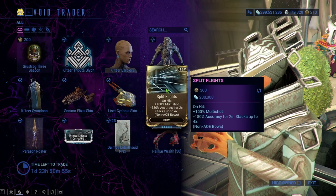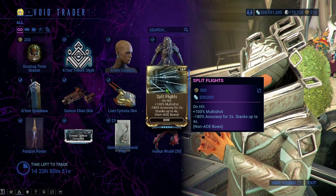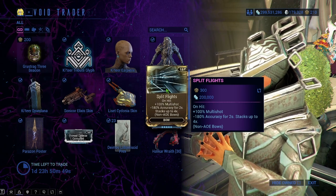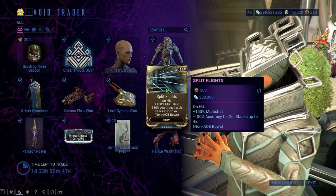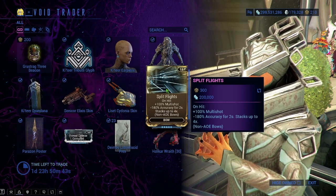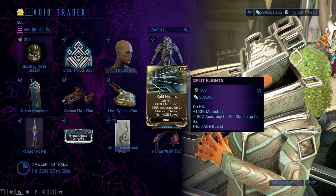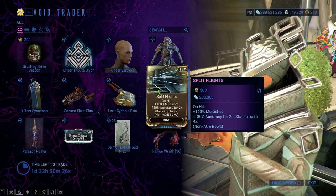Moving on, we have Split Flights for the bow — this is 300 ducats and 200,000 credits. It says: on hit, plus 100% multi-shot, minus 100% accuracy for 2 seconds, stacked up to 4x for non-AOE bows. I do believe this is useful, so if you have the extra ducats, do pick this up.